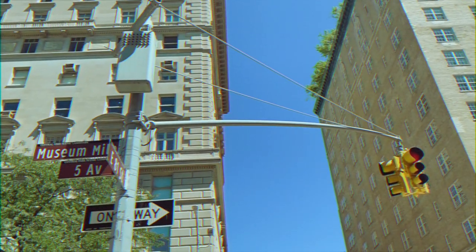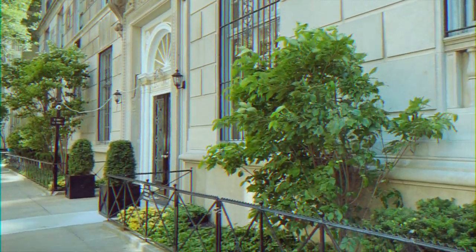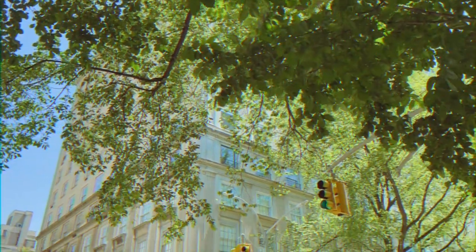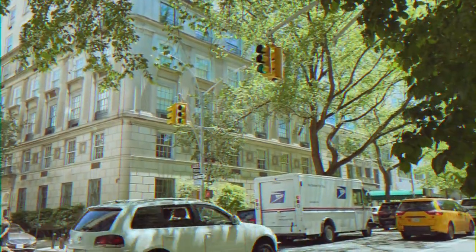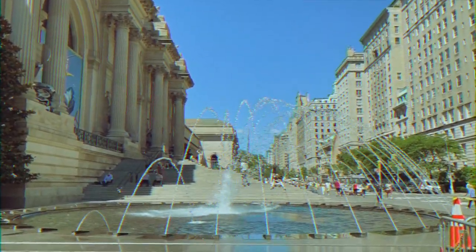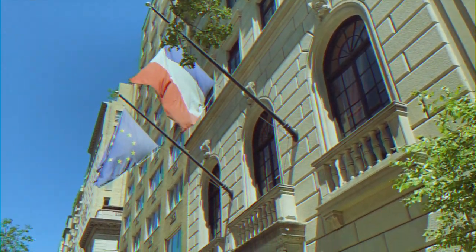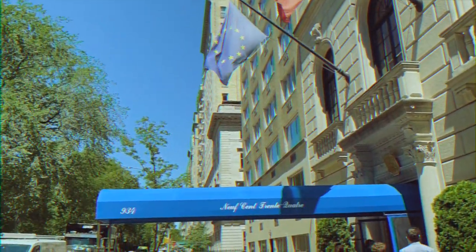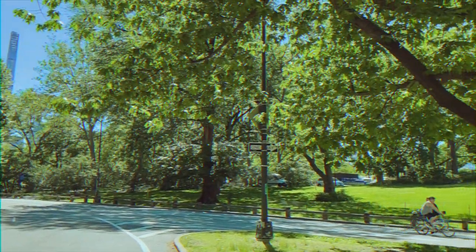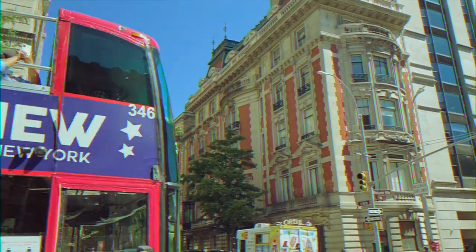The Upper East Side is defined by East 59th Street to 96th Street, from Fifth Avenue to the East River. It's traditionally a very affluent part of town and home to amazing museums including the Met, one of many on Museum Mile. Fun fact: in the 1800s, Museum Mile had so many mansions it was dubbed Millionaire's Row. Many of those mansions are gone, but the affluence remained — it's still one of the most expensive zip codes in NYC, and of course, this is where Gossip Girl was set.